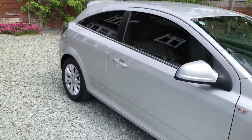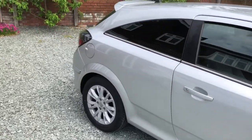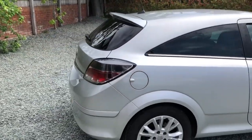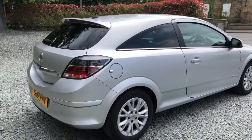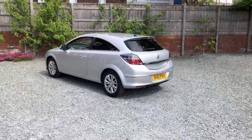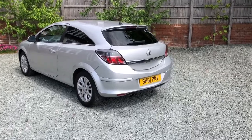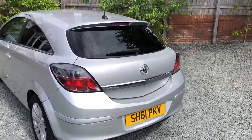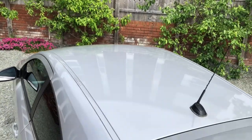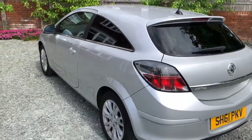I'll take it for a walk around the car so you can see the condition. Tidy around the rear, on the roof, and along the passenger side.